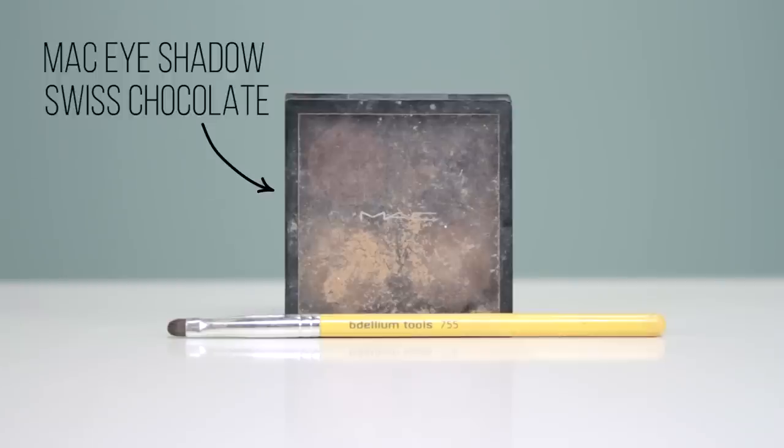For eyeshadow I keep it really natural with MAC Crystal Avalanche on the tip of my eyes and then MAC Malt all over. These are both very light colors. During the day I like to use light colors. For my under eyes I don't use any liner during the day — just a brown eyeshadow by MAC called Swiss Chocolate in the matte tone, and that's it for my eyes.